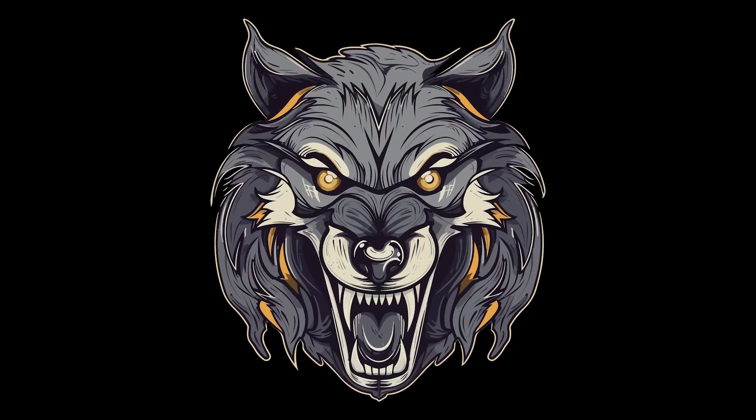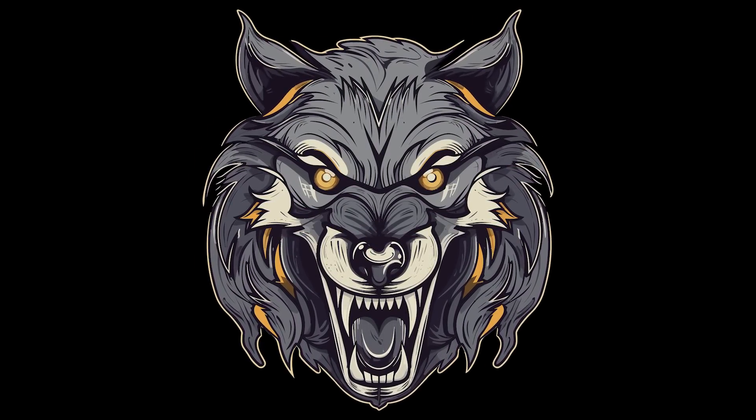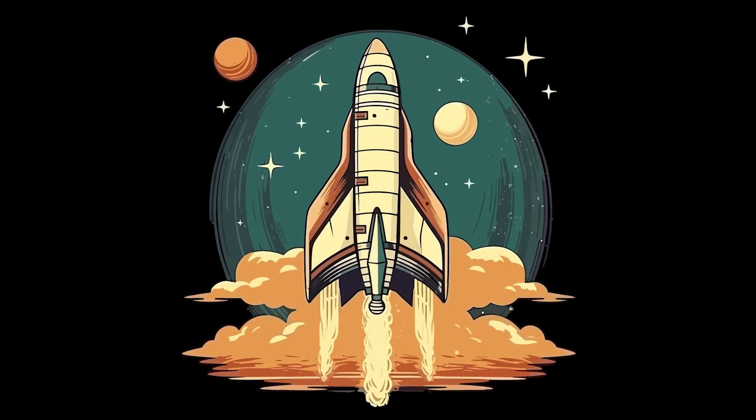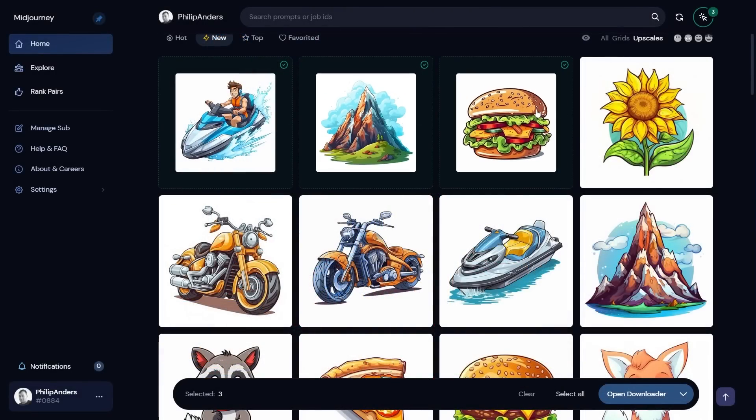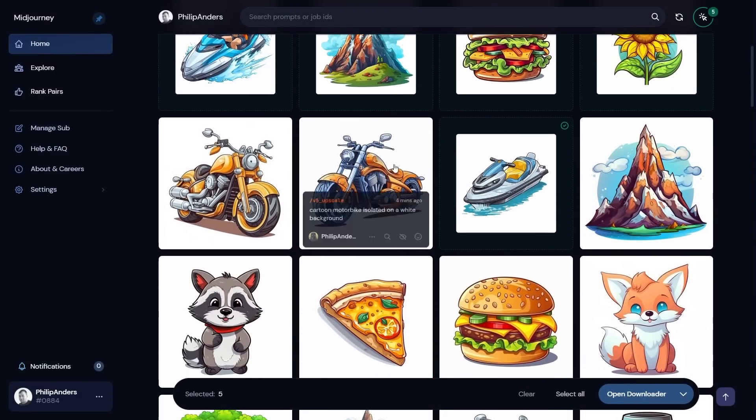Tons of ways to utilize Midjourney. Unfortunately it's not free — you can try it out for free but if you want to use it commercially you have to at least have the $10 a month subscription plan. But the quality of AI images generated is amazing and definitely worth it in my opinion. I've got an entire playlist on my channel with about 20 videos covering various tutorials on how to use Midjourney most efficiently.